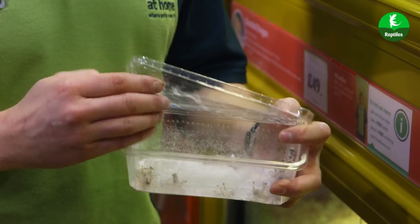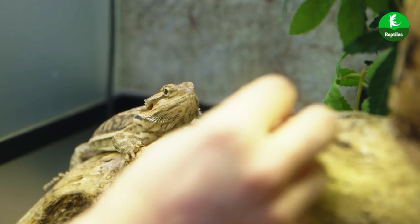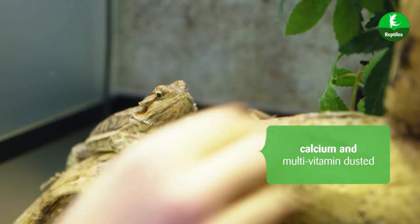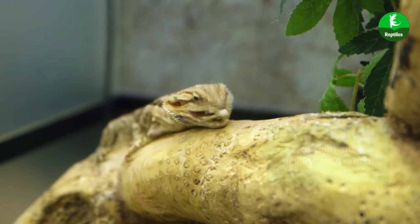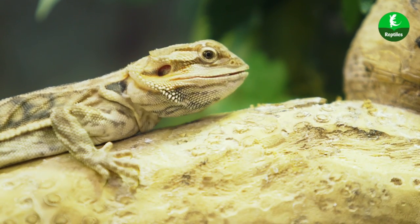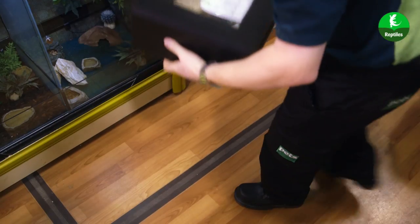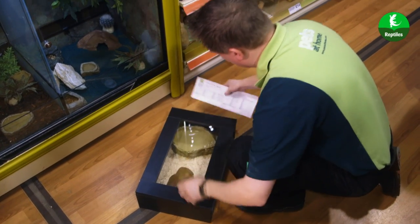And on a daily basis, we feed the reptiles with their correct foods. In fact, all live food used is dusted with calcium supplements to ensure the reptiles receive the correct levels. We also use a multivitamin powder on alternate days to keep them healthy. The live food is also gut-loaded with high-quality fruit and veg to ensure our reptiles get their five a day.